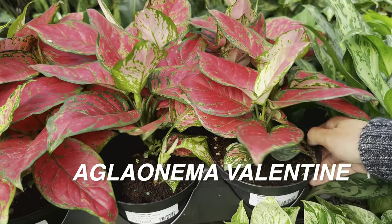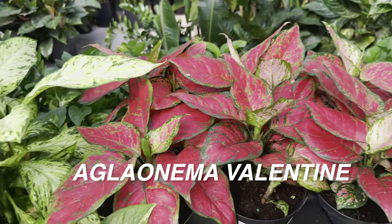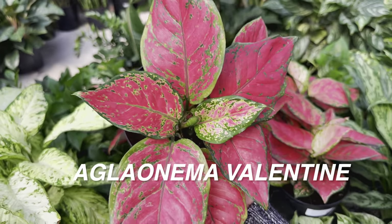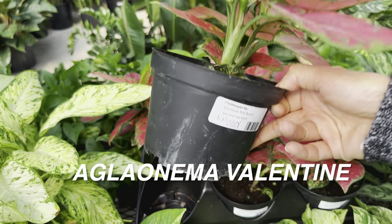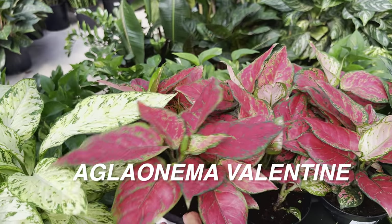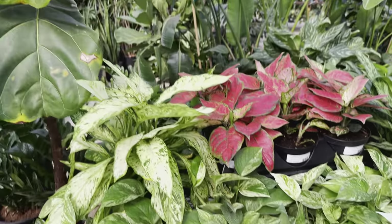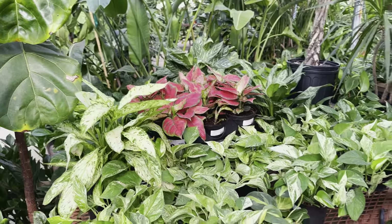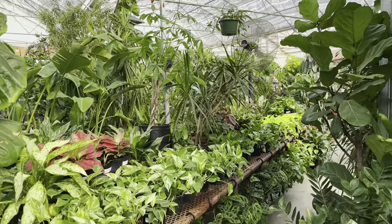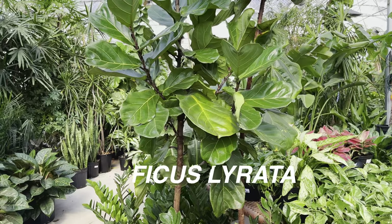I will say definitely give aglonemas a chance to grow in your collection. I know that aglonemas alongside plants like Dieffenbachia, Sansevieria, and Dracaena are just underrated plants. And right over here we have a gorgeous looking ficus lyrata. The thing about ficus lyrata that I've actually realized is they're not as finicky as what people say. They don't like to be moved around a lot — once you have them established in a home, keep them there. If you move them around, sometimes they have a tendency to drop their leaves. Just a little tidbit about ficus lyrata, or fiddle leaf fig trees.